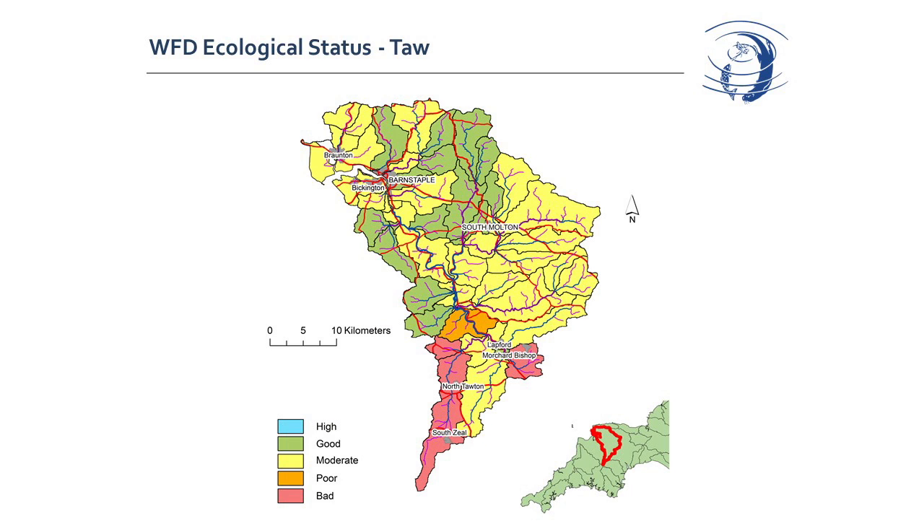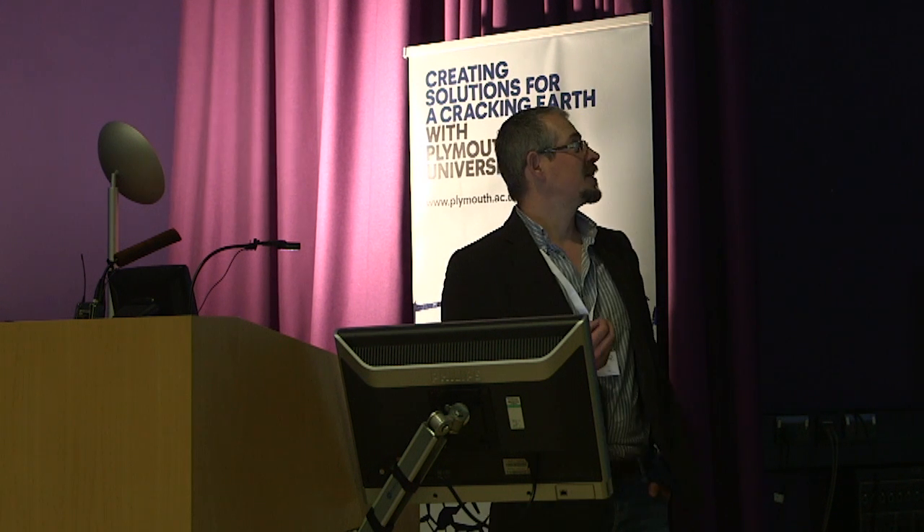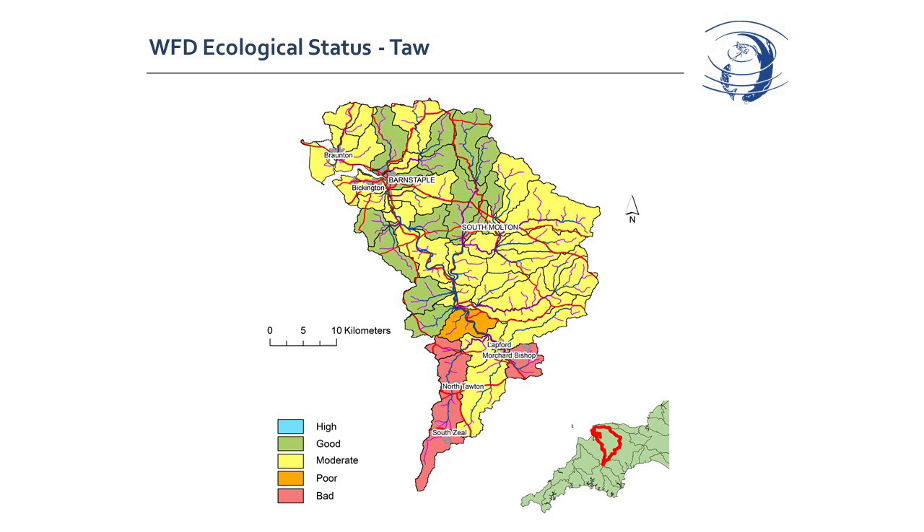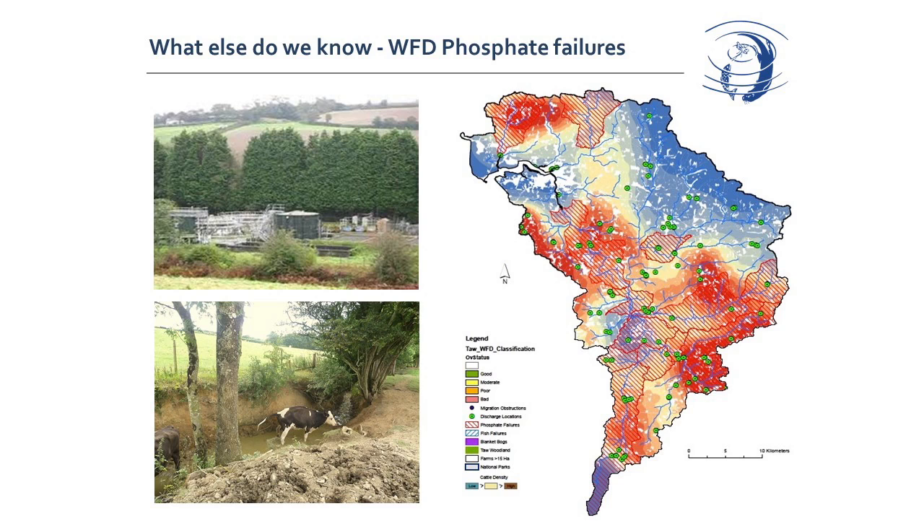One of the major structural elements trying to address that is the Water Framework Directive. This is the River Tor catchment — the green bits are passing, though there aren't many; the yellow bits are 'moderate,' which is a fail; and the orange and red bits are even worse. Phosphate is one of the elements, and by various mapping and analysis methods we can try to unpick the different causes of these pollution events.